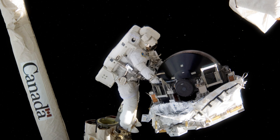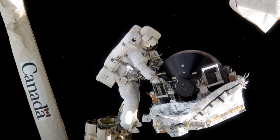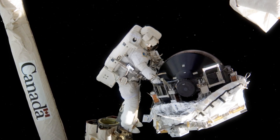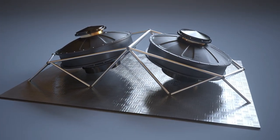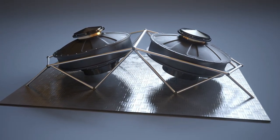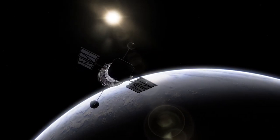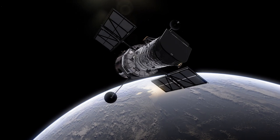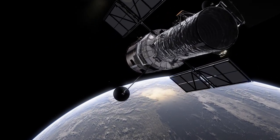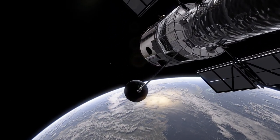These four massive flywheels spin rapidly under the control of Hubble's computer and move the telescope using the immense torque generated by their spinning. But even at its fastest, Hubble only rotates as quickly as the minute hand of a clock — just 90 degrees in 15 minutes.